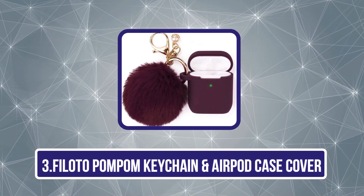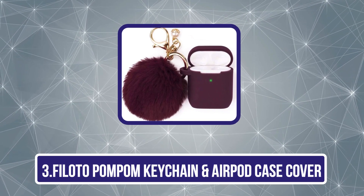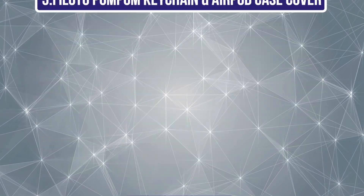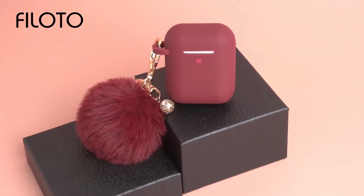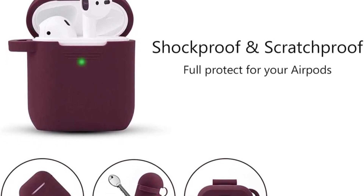Our third product is the Filoto Pom-Pom Keychain and AirPod Case Cover. The Filoto Pom-Pom Keychain and AirPod Case Cover is a stylish, functional accessory that combines protection with fashionable flair. Made from durable silicone, the case snugly fits your AirPods.